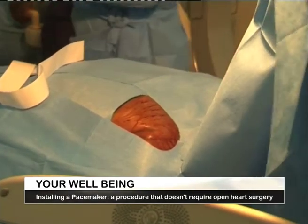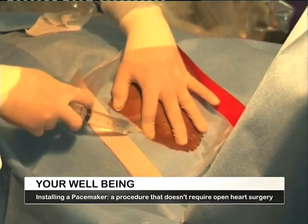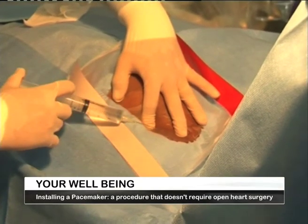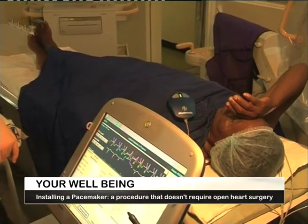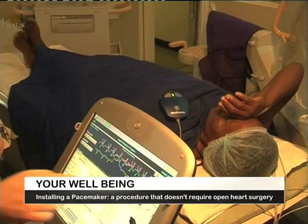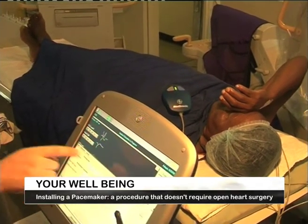Thankfully, implanting a pacemaker into a patient suffering from heart block does not require open heart surgery, and most people who undergo the procedure can go home within 24 hours. It is also possible for those with a pacemaker to go about their normal daily activities without any hassle.